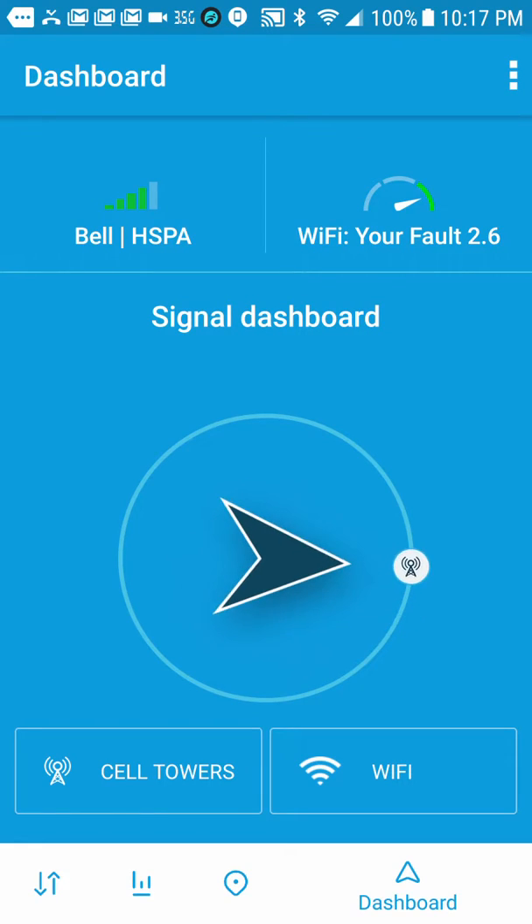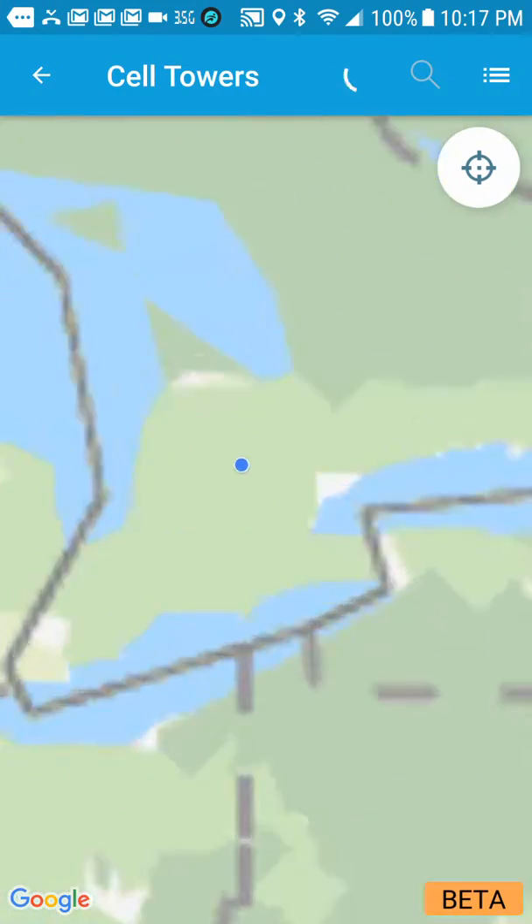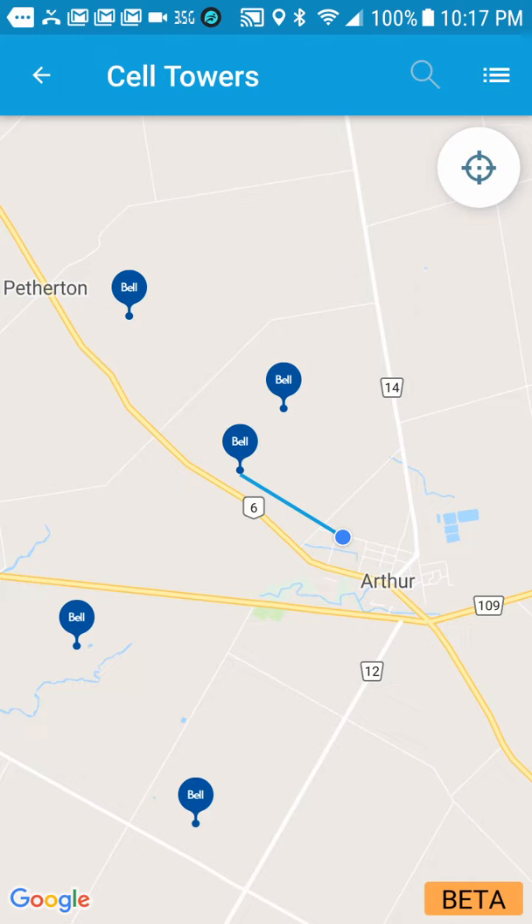Now you'll see here, it's giving me a compass of exactly where the cell phone tower is. And if we go to the cell phone towers, it'll actually show me physically on a map where the tower is that I'm using.